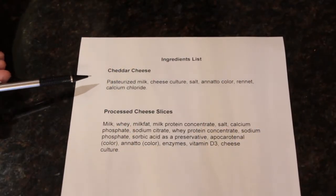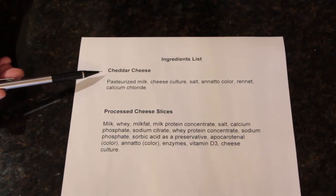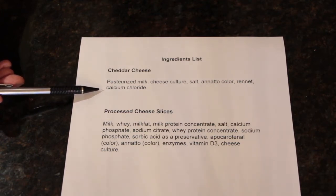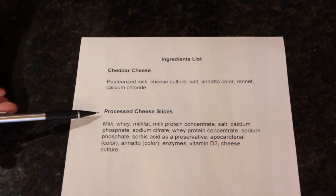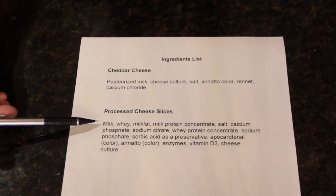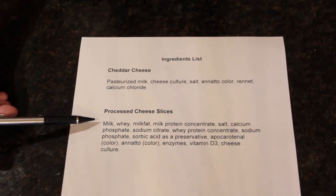Let's take a look at the ingredient list of both of these cheeses. On top here are the ingredients for cheddar cheese. It's a very short list made up of milk, cheese culture, salt for flavoring, and annatto color, which comes from the seeds of the achiote tree that's grown in tropical areas. Rennet is the enzyme to make cheese, and calcium chloride which is a firming agent. Down here you'll notice a much longer list of ingredients for the processed cheese slices. Some of these compounds are emulsifiers — things that are responsible to help with spreadability and meltability. And most processed cheese slices will have upwards of up to 40% moisture. So that would explain why the open-faced sandwich made with the processed cheese slices is smoother in appearance and has melted a little bit more than the cheddar cheese.